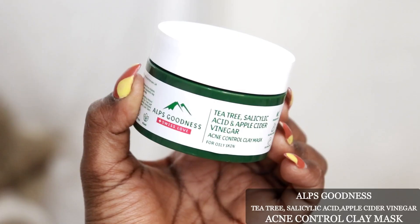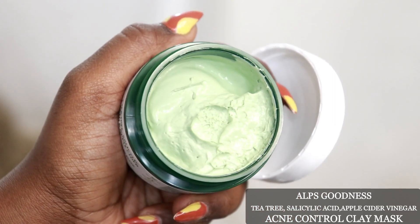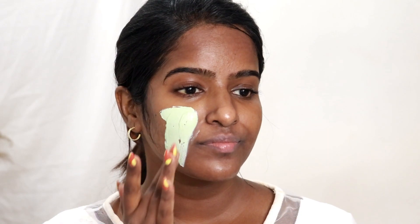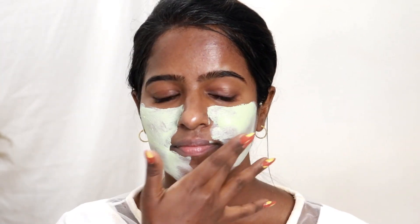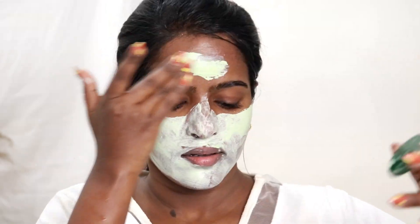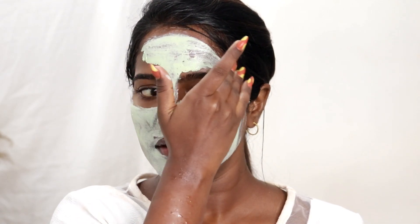The next product is the clay mask. Its texture is a creamy mask — very refreshing on the skin. It purifies and is great for oily skin. It will leave the skin very soft and soothe acne. Apply it and leave it on for about 15 minutes, then wash off. It is very smooth and creamy.